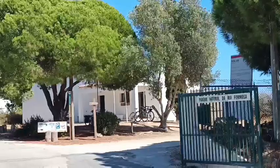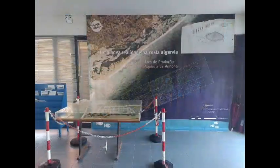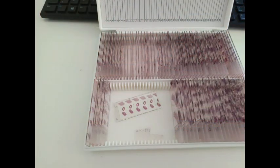Through the Technician Transnational Mobility Program of AQUAEXCEL3, I had the opportunity to visit the Aquaculture Research Station EPPO at the Portuguese Institute of the Sea and Atmosphere, IPMA, in Olhão, Portugal. The EPPO facilities was a good choice for me as they specialize in studying histological sections and conducting experimental trials across various stages of the aquaculture production cycle.